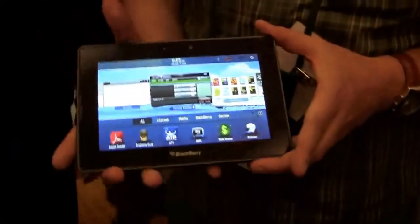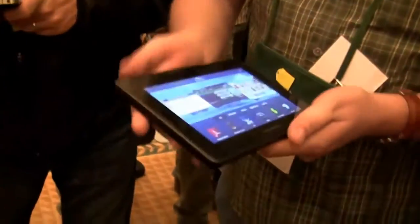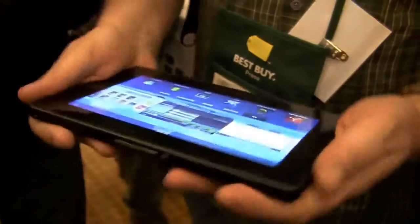Can I hold it in my hands for one second so I can call it a hands-on? Oh, that's very light, very slim, really cool build quality. I like the small edges — it's a little ruggedized even.